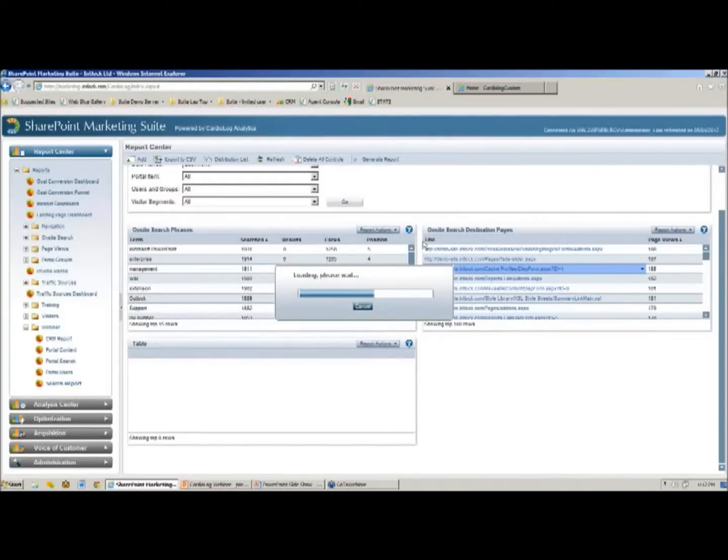A failed search can be defined in a few ways — for example, any search term that retrieves zero results. In that case, our users are really in trouble because they're looking for content and the search engine returns nothing. This shows us where people are wasting time. I've filtered this report to show search phrases returning zero results, so we can identify these terms and go back and add the relevant content.